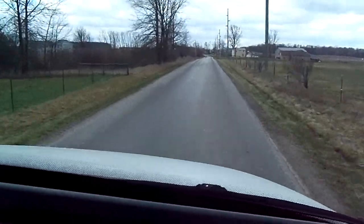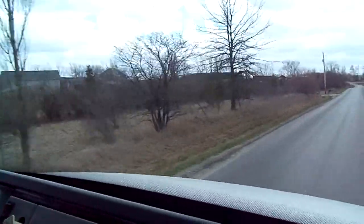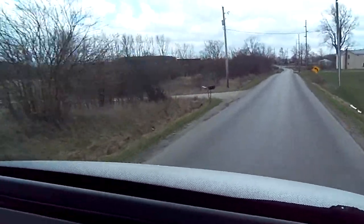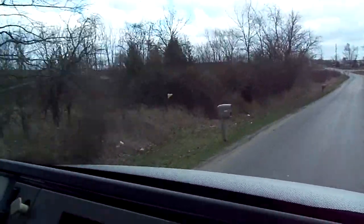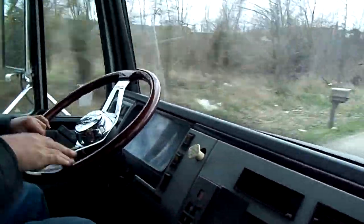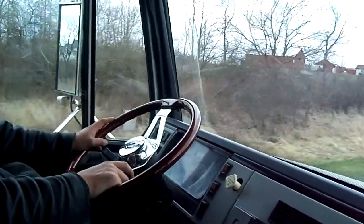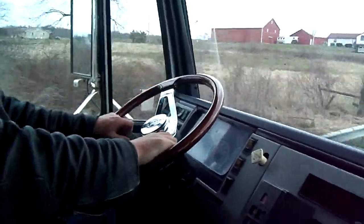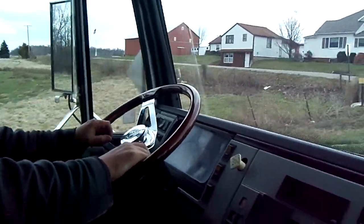This unit has 298,000 miles but it drives really nice. Thank you so much for watching our video. If you'd like to see anything else — a video clip of it going up or down or anywhere else — give us a call at 260-238-5000 and we'll do our best to satisfy you. Thanks for watching.